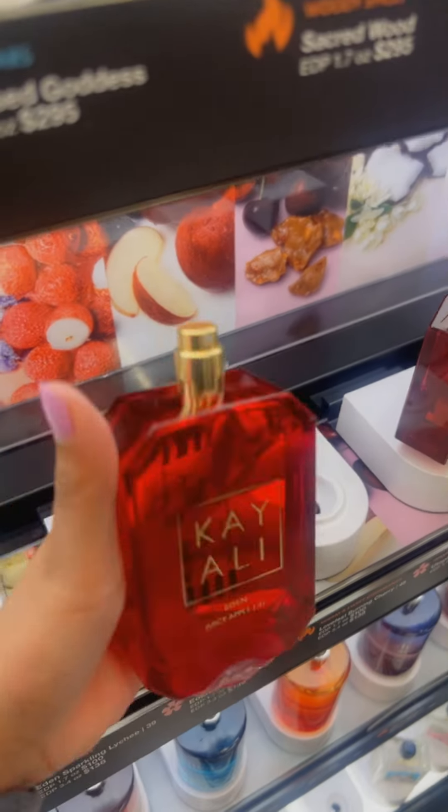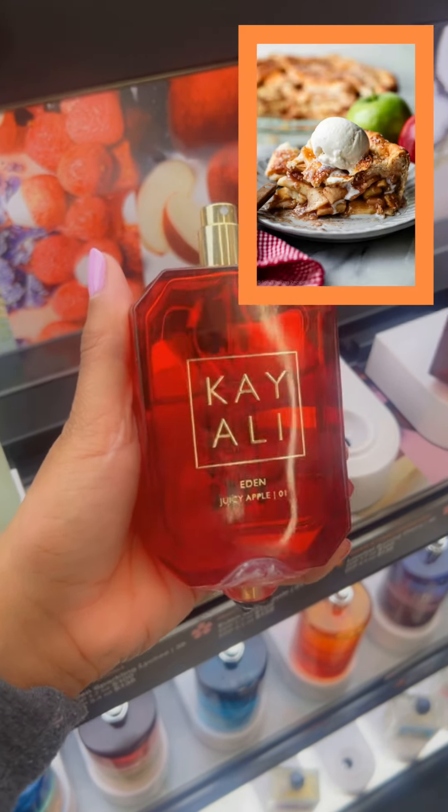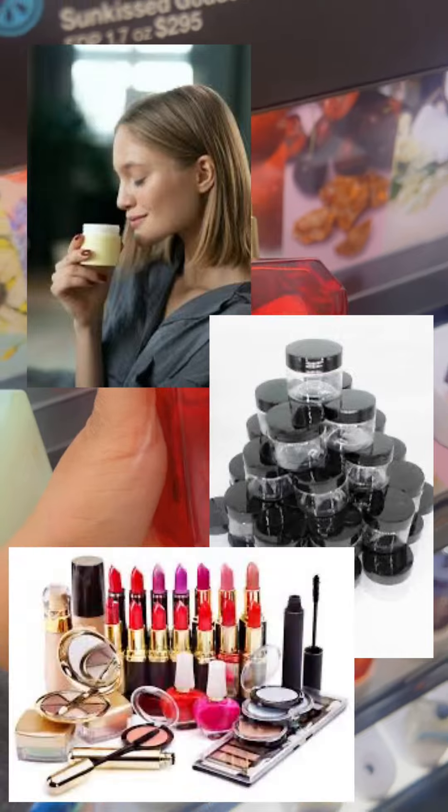Next we're moving on to Eden Juicy Apple — a two out of four. This smells like a fresh cold apple pie; it's very addictive and amazing for about thirty seconds, because then it dries down as a cosmetic plastic or lipstick scent. If you like that, maybe pick this one up.